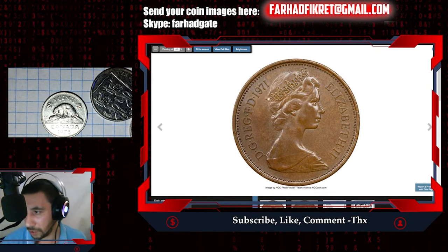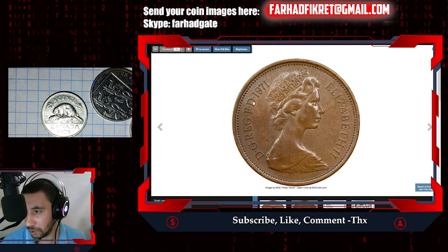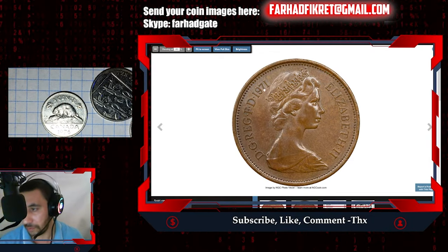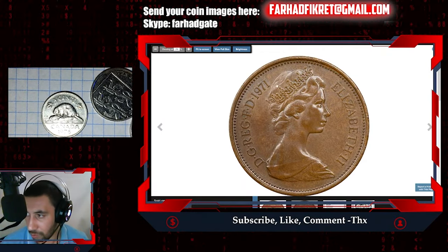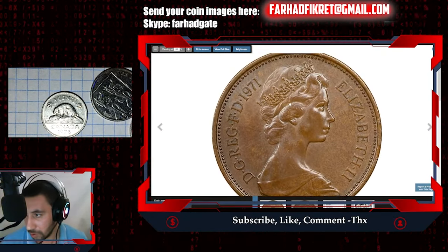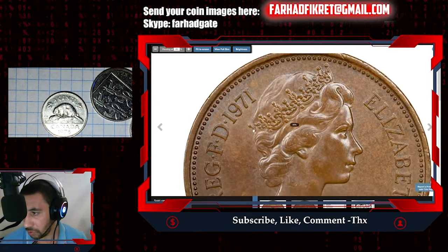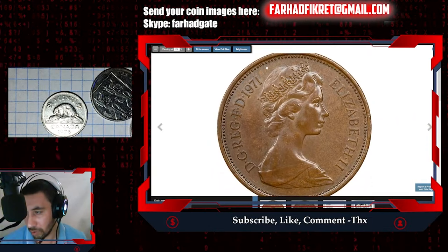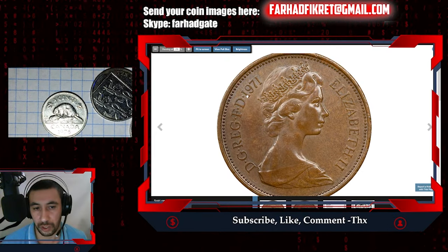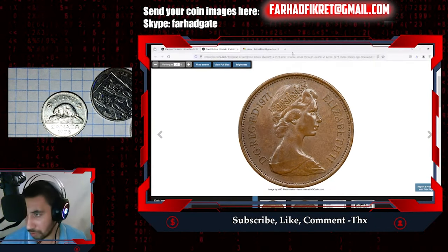When you showcase 1971 pennies, new pence, or two pence new two pence, please make sure first to find out the real market value — not inflated values. I will show you what makes this 1971 penny so valuable. It is a rather rare exception that happens maybe one in a million times, because not all pennies are valuable. They used to be just pocket change and were struck in abundance.